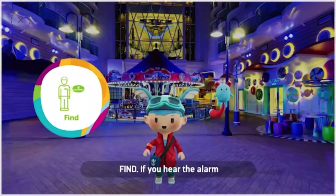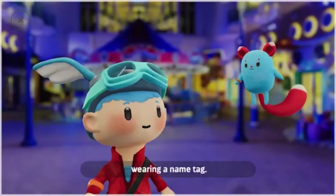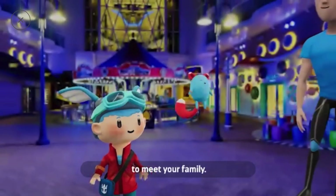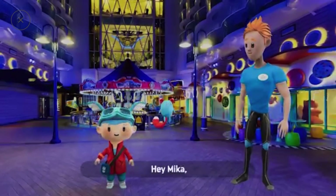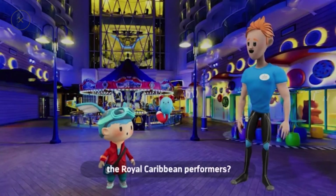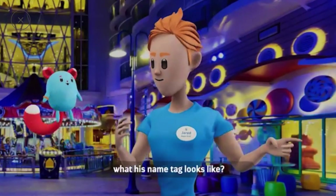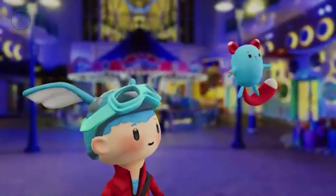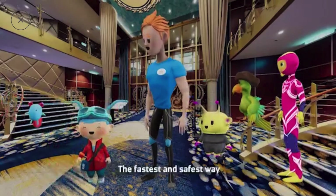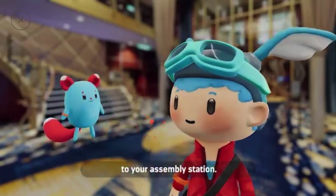If you hear the alarm and you're not with your family, just find any crew member wearing a name tag. They'll bring you to your assembly station to meet your family. The fastest and safest way for you to meet your family is to go directly to your assembly station.